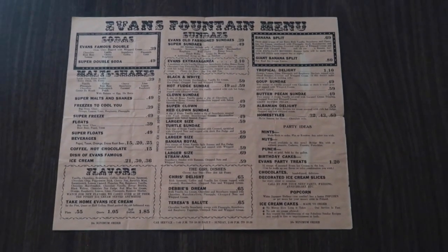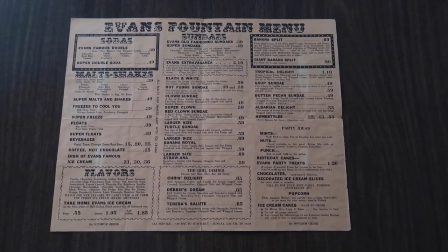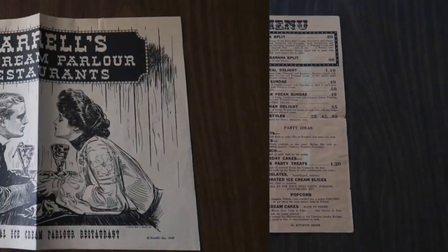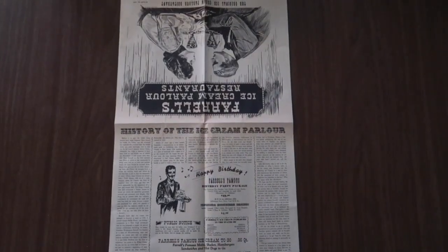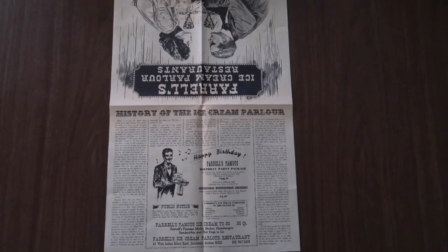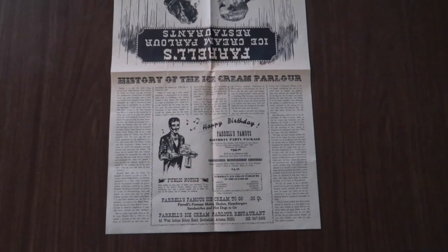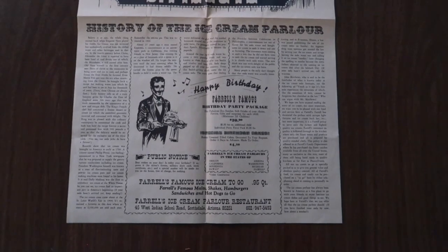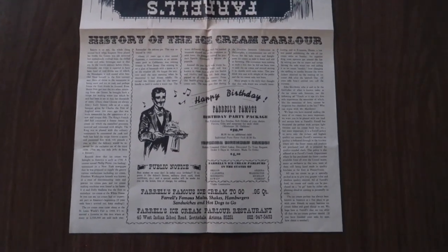Here you can see the Evans menu. As you can see, it's just ice cream. You might want to pause the video and take a closer look. Here is the Farrell's menu, and as you can see, it's a much bigger menu — that's because it also has food. So it has not only ice cream but a food menu as well. Again, if you want to pause this you can check it out. I did want to show it to you anyway.